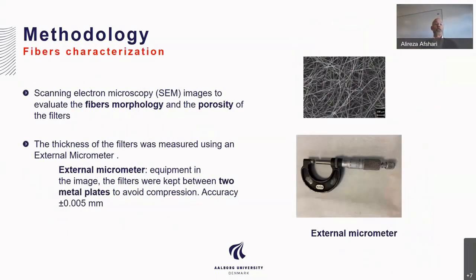Regarding fiber characterization: scanning electron microscopy was used to evaluate the fiber morphology and porosity of the filter fibers. You can also see the external micrometer used to measure the thickness of the filters.